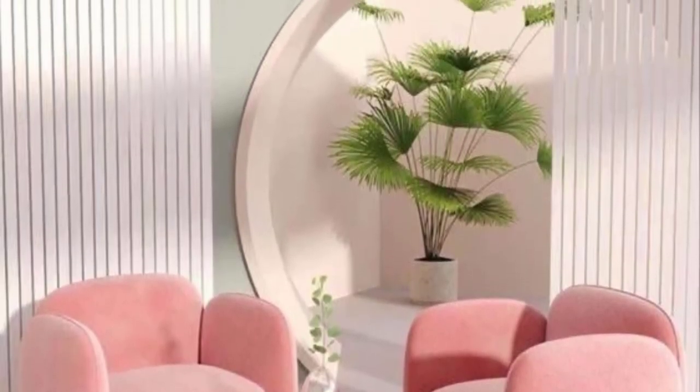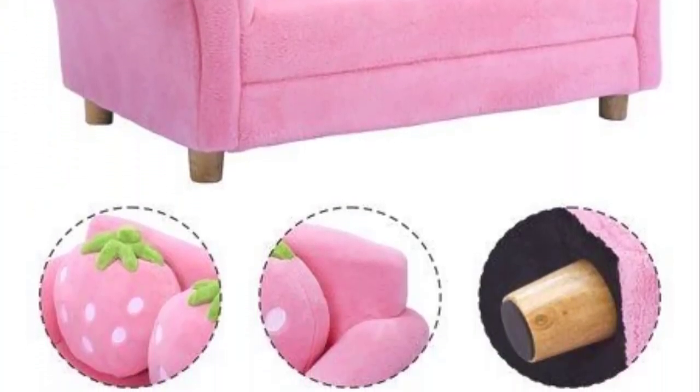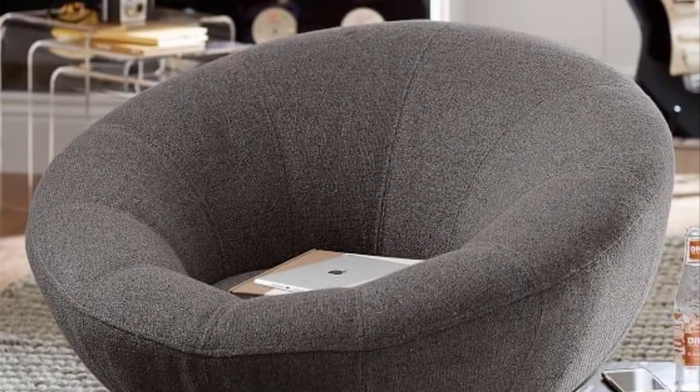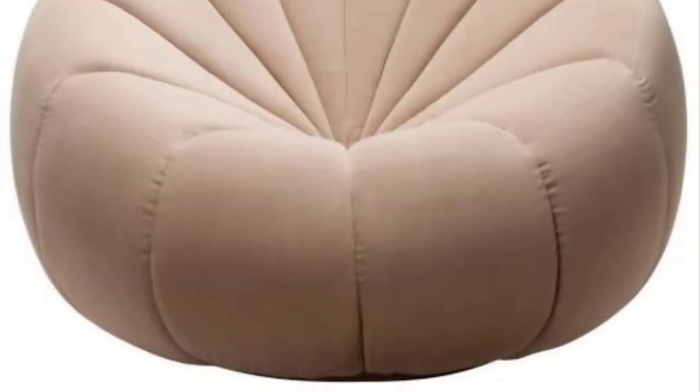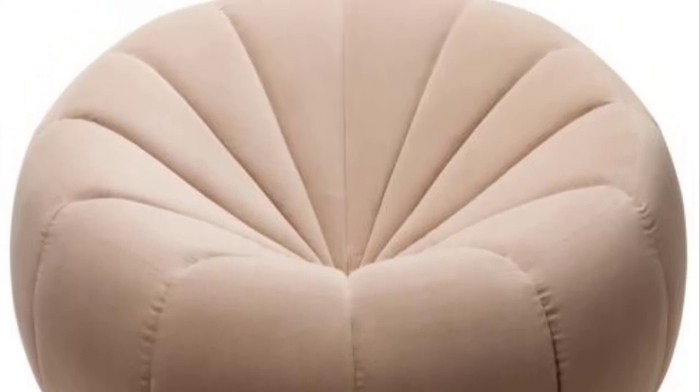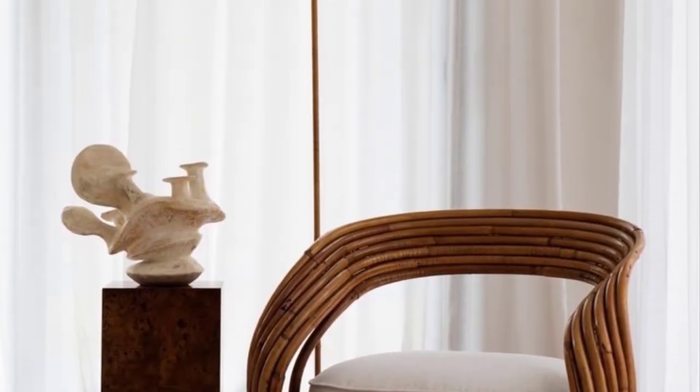Modernica sofa: with dozens of upholstery and finish combinations to choose from, you are sure to find the perfect Modernica sofa to fit your interior. This piece would look great in any modern interior but would look especially at home in a space inspired by purist minimalism or contemporary Scandinavian style.